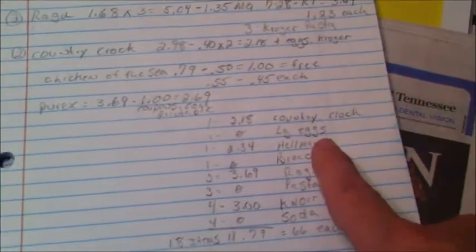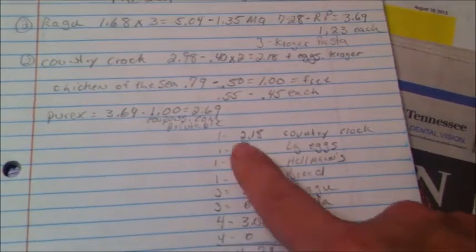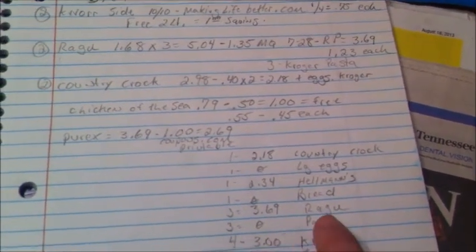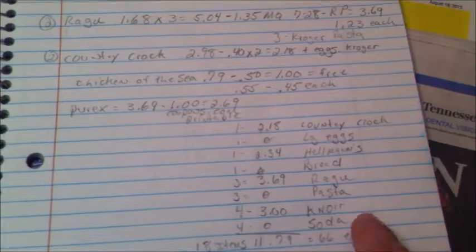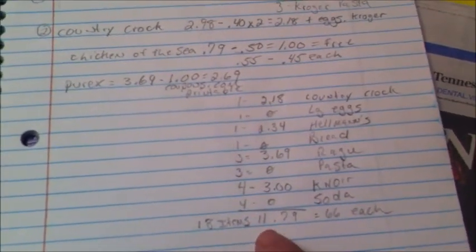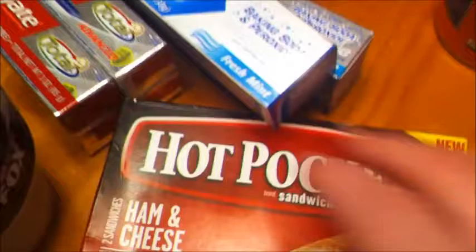Just for fun — if you bought the Country Crock butter you'd get the eggs, the Hellman's gets you the bread, the Ragu gets you the pasta, and buying four Knorr pasta sides gets you four sodas. So for all 18 items combined, you'd pay $11.79, or about 66 cents each. Just a fun fact!